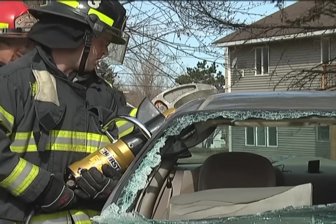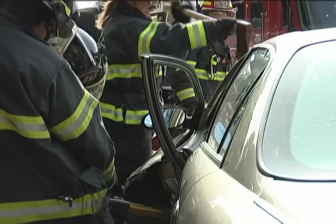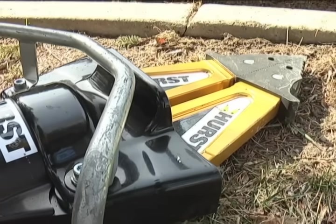It depends on how complicated the rescue is. It's good to know Bloomington fire crews have our backs, and it's clear these machines are built to extend lives.